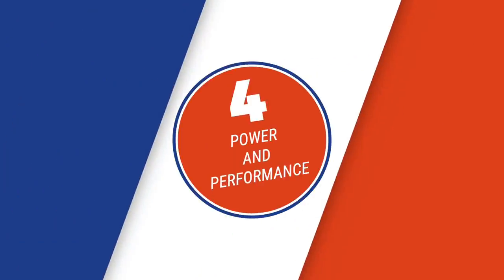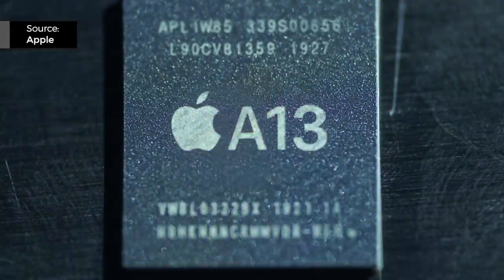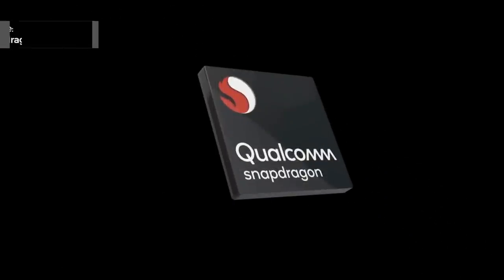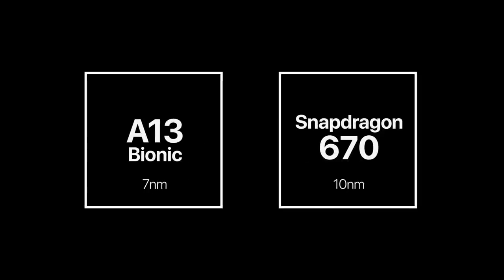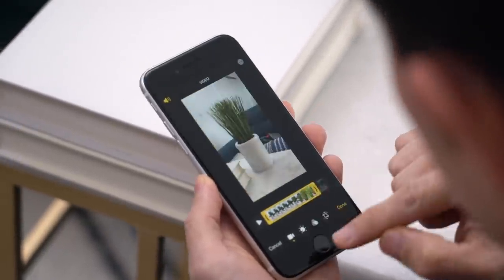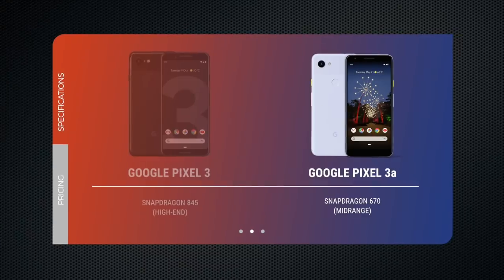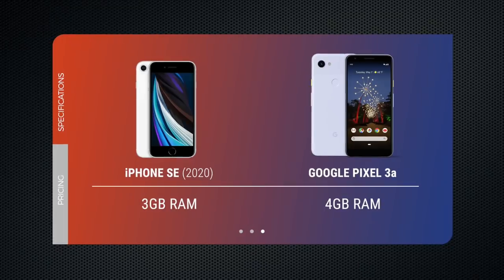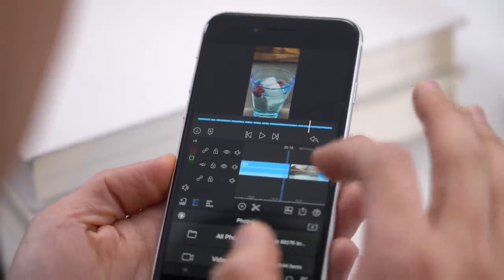Round four: power and performance. Apple and Google have very different approaches with their budget offerings. The iPhone SE is powered by Apple's top-of-the-line A13 Bionic — the same chip in the flagship iPhone 11 and 11 Pro — while the Pixel 3a uses Qualcomm's mid-tier Snapdragon 670. The A13 is a 7-nanometer chip; the Snapdragon 670 is 10-nanometer. The Pixel has 4GB of RAM versus what I'd guess is 3GB on the iPhone SE, though Apple never officially releases RAM numbers.